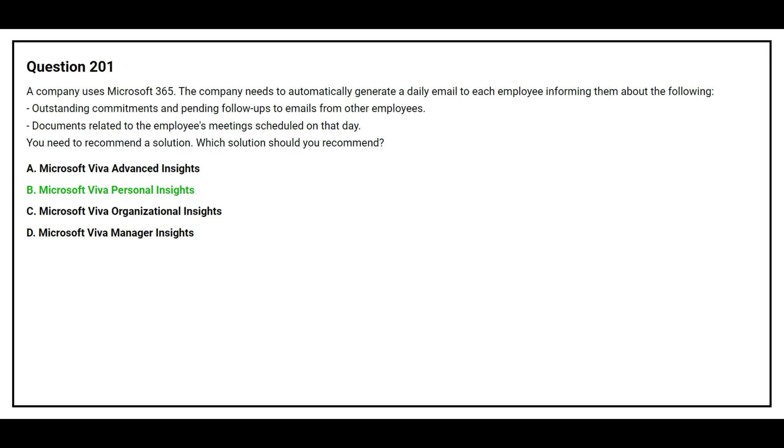The correct answer is Option B: Microsoft Viva Personal Insights.